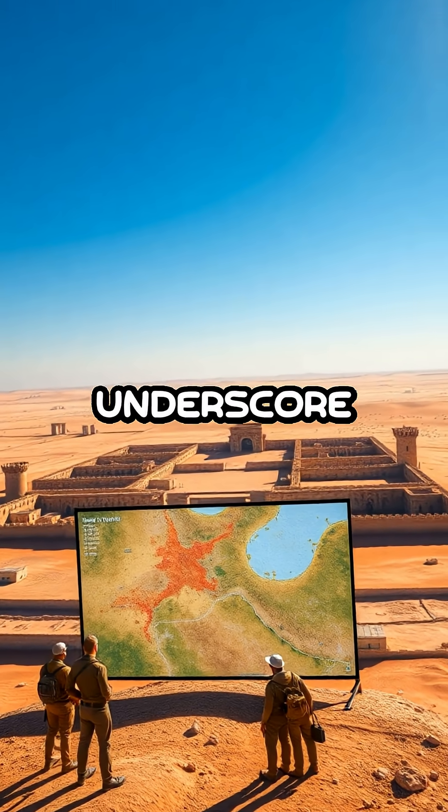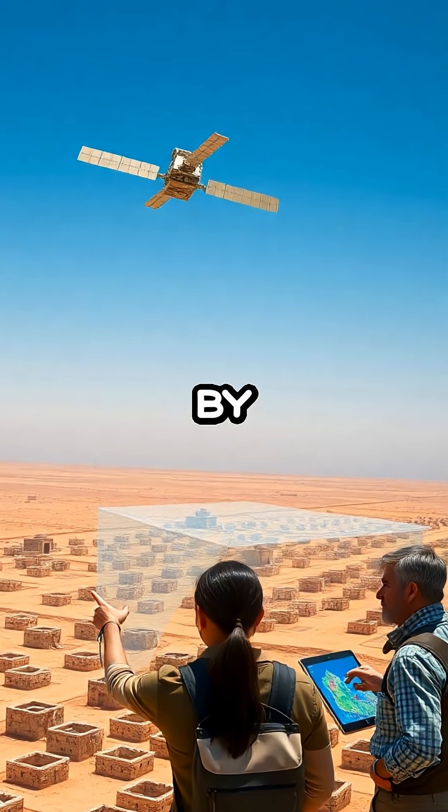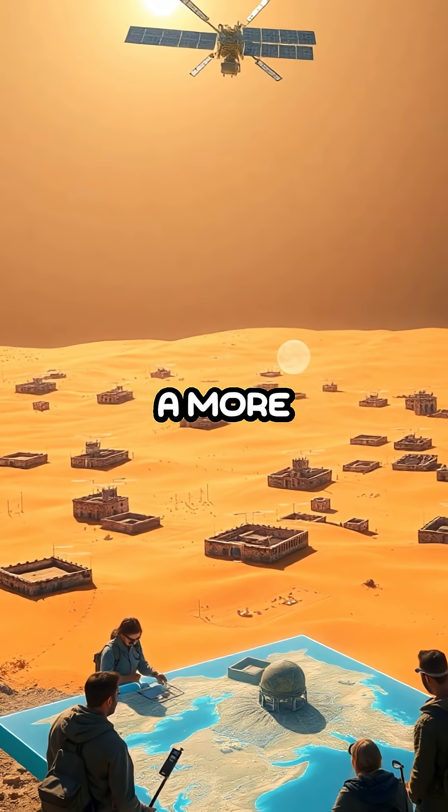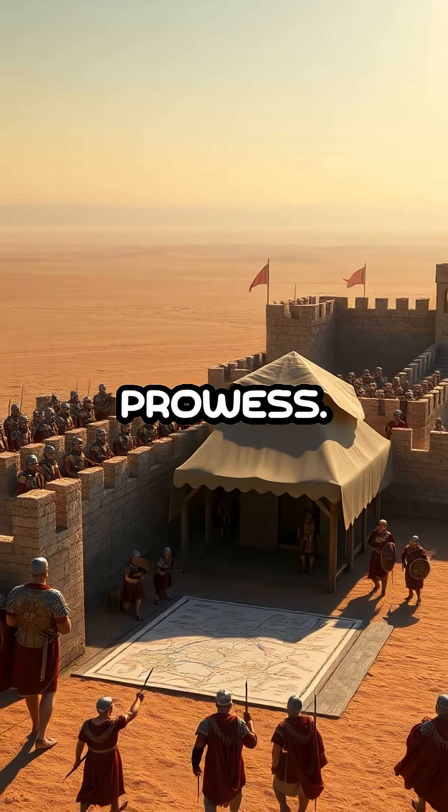The findings underscore the significance of advanced technology in modern archaeology. By leveraging satellite imagery, researchers can piece together a more comprehensive understanding of ancient civilizations and their military prowess.